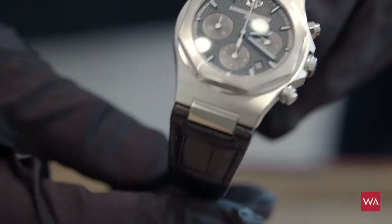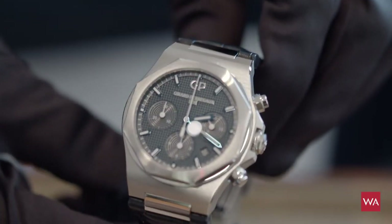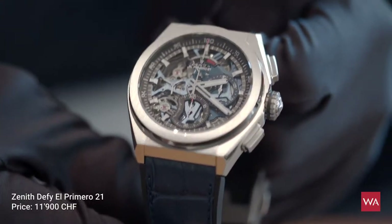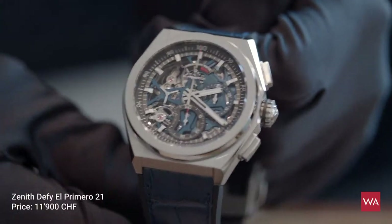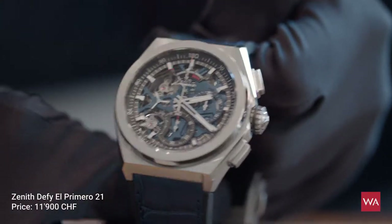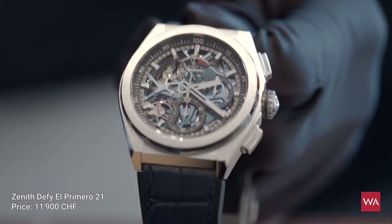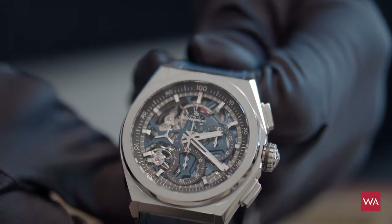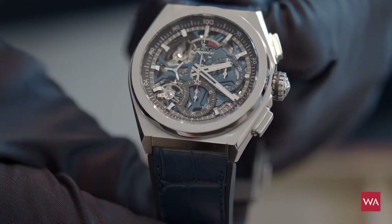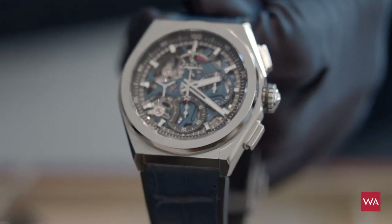This chronograph is done with an in-house movement — I love it, a very nice watch. Now the Zenith Defy chronograph. Zenith is famous for its El Primero movement beating at 36,000 alternations per hour, making it able to measure one tenth of a second. Zenith was the first brand to achieve this and remains the brand producing the most such movements.